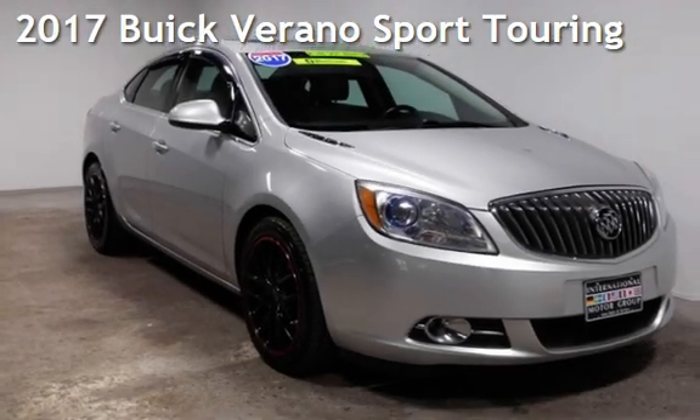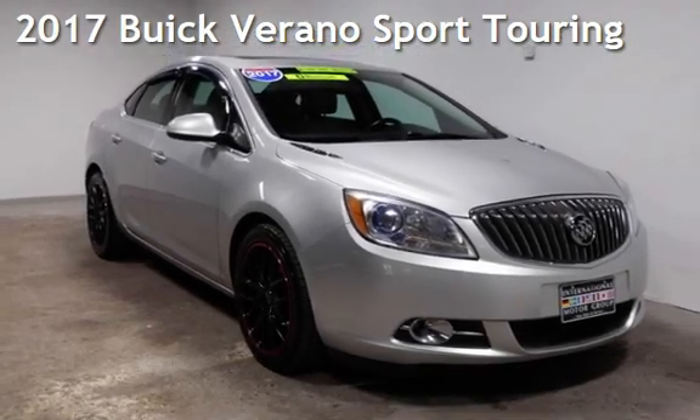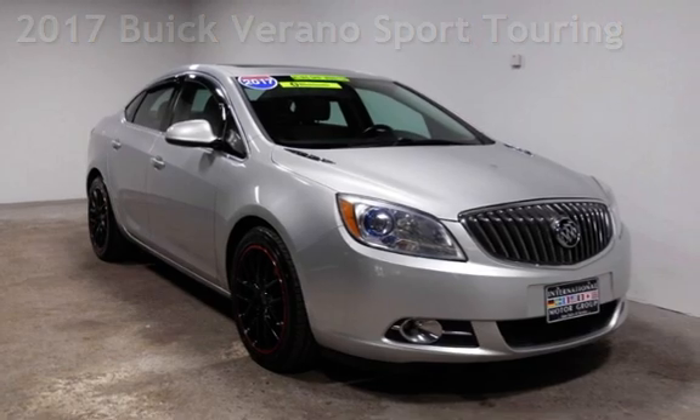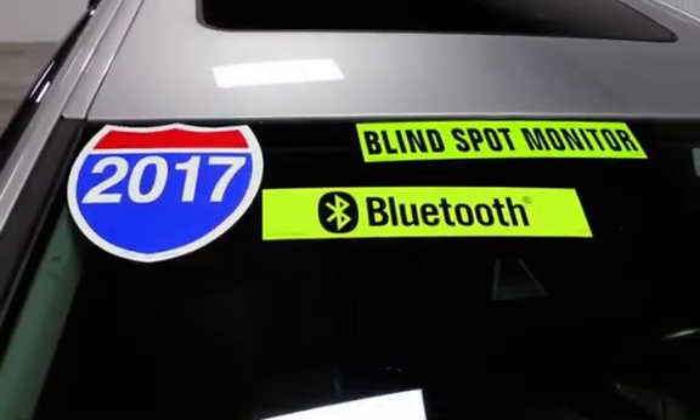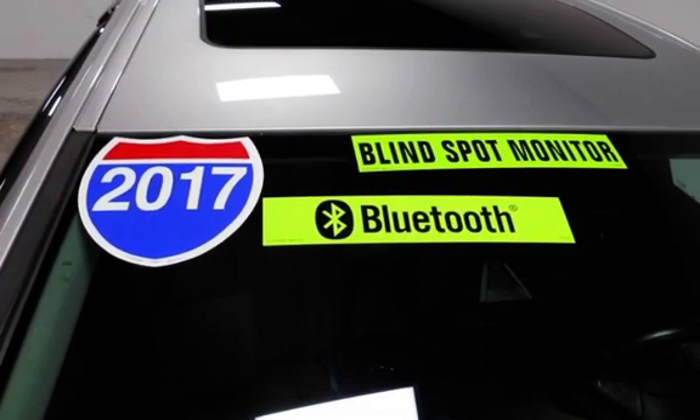Presenting a pre-owned 2017 Buick Verano Sport Touring. This four-door sedan has a four-cylinder, 2.4-liter i4 engine, with front-wheel drive and an automatic transmission.